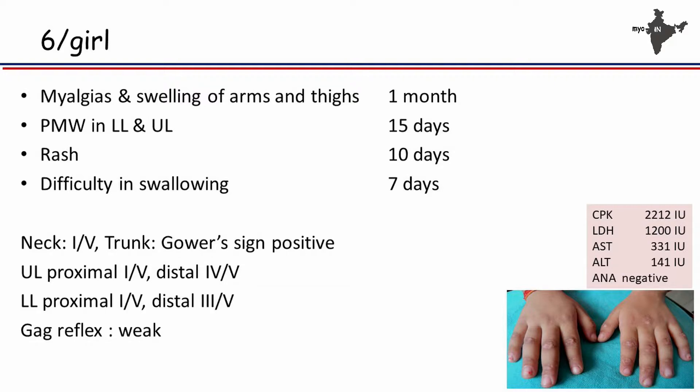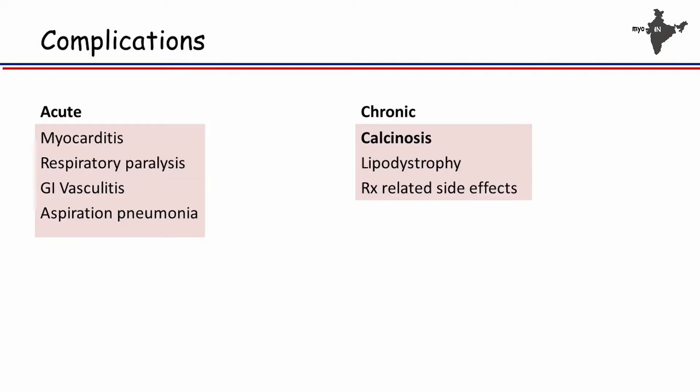This is a garden variety case of dermatomyositis — a six-year-old girl who presents with myalgias for a month, has proximal muscle weakness for about 15 days, and has now developed rash. There is not much difficulty in diagnosis, but she has also developed pharyngeal muscle involvement, which suggests this child is going to have severe disease. She is markedly weak, her muscle enzymes are elevated, and she has classical Gottron's rash. There is not much problem in making the diagnosis; you don't need MRI or autoantibodies to make a diagnosis in such a child. What you need is good treatment, started early and effectively.